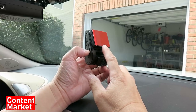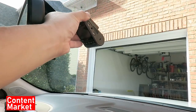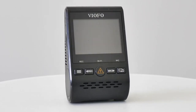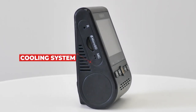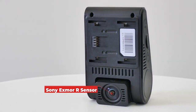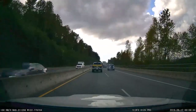Built to withstand various weather conditions and extensive use, this dash cam feels solid and durable. Its reliability ensures consistent performance whether you're driving through scorching summers or freezing winters — you can rely on it to capture crucial moments without fail. To wrap it up, the Viofo A129 Pro Duo 4K Dual Dash Cam truly stands out with its exceptional 4K recording, dual-channel capabilities, user-friendly design, and durability. If you're seeking a reliable companion for your journeys, this might just be the dash cam for you.